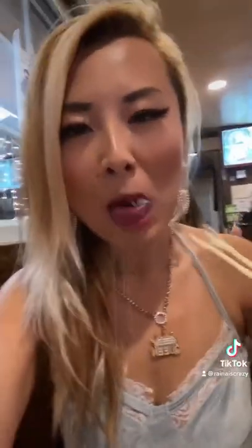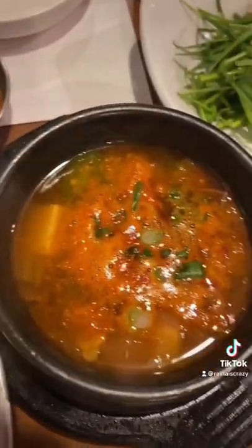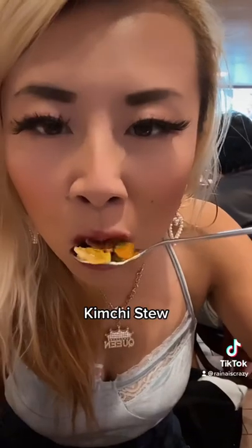We also had some kimchi stew — I absolutely love this, it was so flavorful.